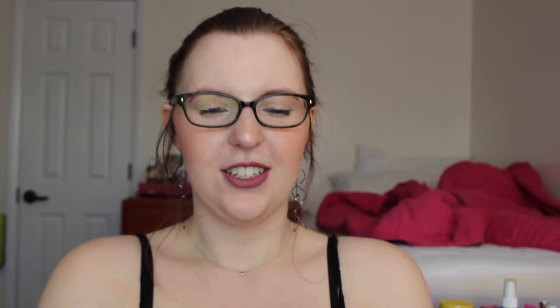So here is the bag. It's a movie ticket design. I think that's really cute. I mean, obviously not the best made or whatever, but I do think it is really, really cute. It does feel pretty thick, like a foam-ish material.